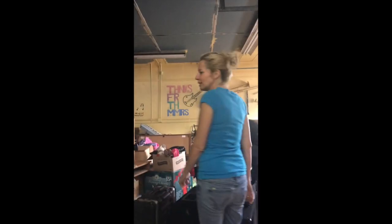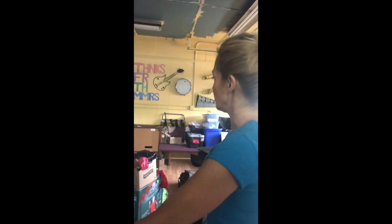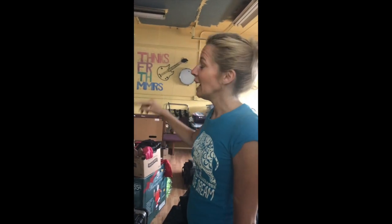One day this will be a music studio. We're going to put in a recording studio in the back. Everything that's donated as a musical instrument goes in this room, and you can also paint whatever you want on the walls in here, as long as it's somehow musically inclined.